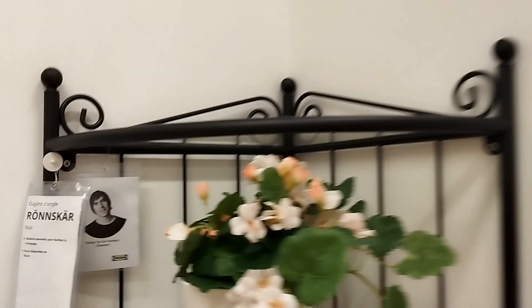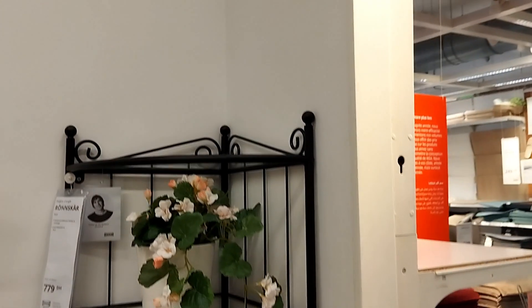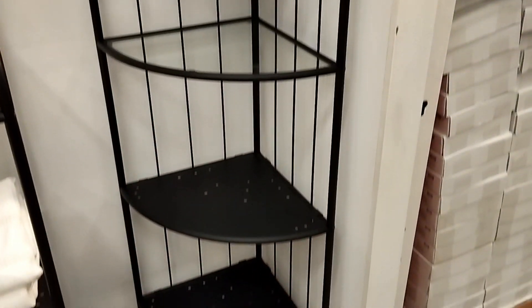If you enjoyed this tour through IKEA's innovative products, don't forget to hit the like button. Your support inspires us to bring you more such content. Also, subscribe to stay updated on the latest trends, tips, and treasures for your home.